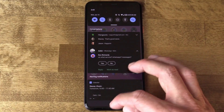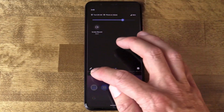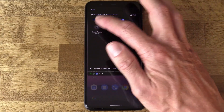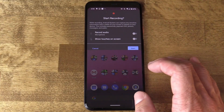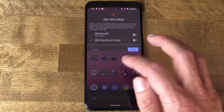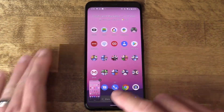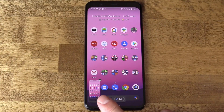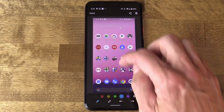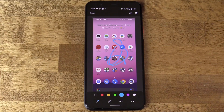Number three, the integrated screen recorder is still here in quick settings — I had to add it specifically with the edit button. When you take a screenshot, you get an updated area to share and edit. If I tap edit, I get an updated edit area where I can draw on it and send it out.